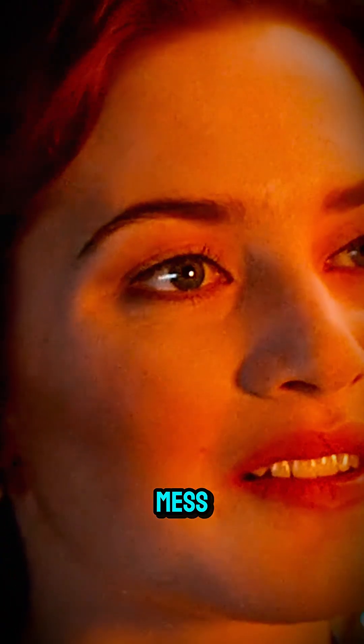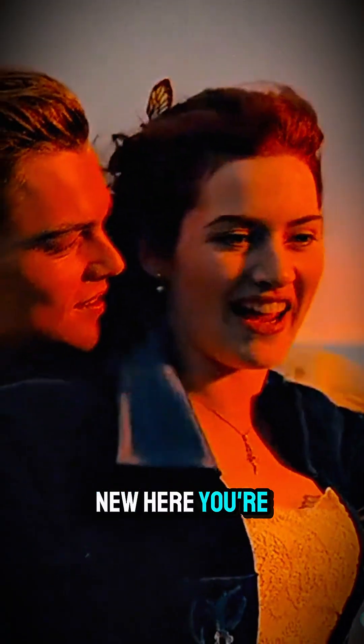Hey there, welcome to Savin's Mind Mess, or if you're new here, you're in for a wild one.